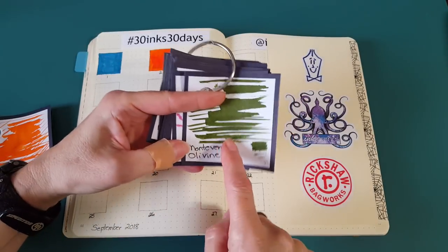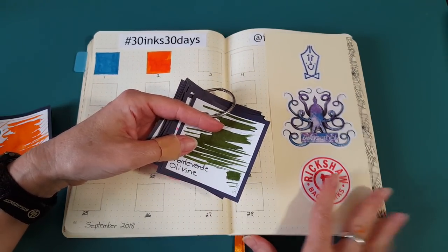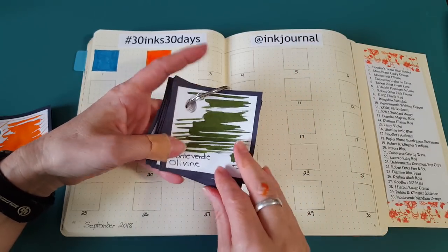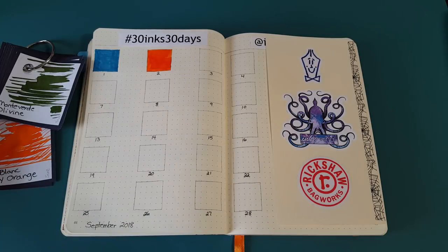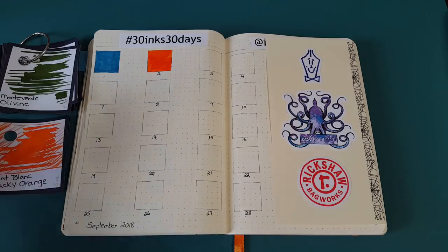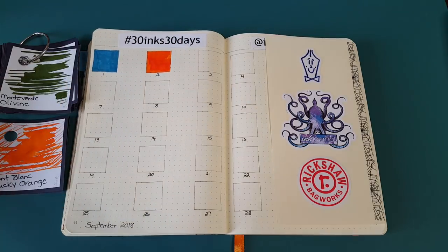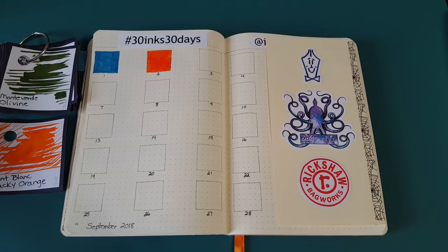We'll be back tomorrow with the Monteverde Olivine. If you don't already follow me on Instagram, there's a lot of fun going on over there — so many people are doing this challenge. It's sponsored by Ink Journal with their awesome monthly ink flight box, and there are hints of prizes from Rickshaw — pen cases and sleeves. It's not too late to get on over there and see what everybody's posting. I spent way too much time last night responding and looking at what other people were posting under this hashtag. I'll see you tomorrow — thank you so much for joining me, bye for now!